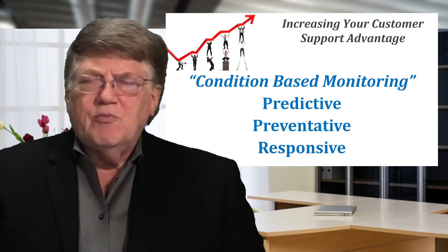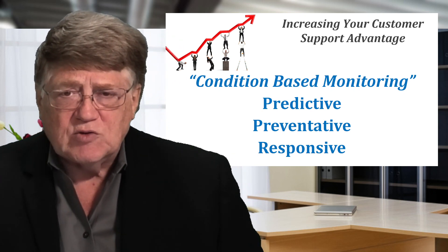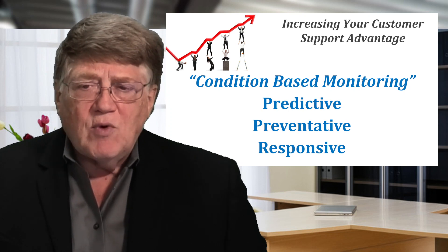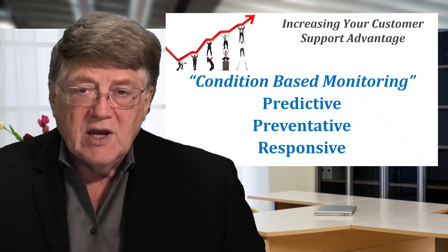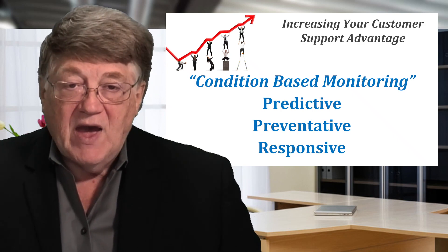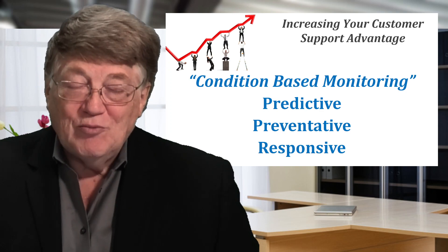What level of service are you providing to your customers and what level of service are you selling to your customers? Today, we need to be talking at the upper levels — more predictive and more condition-based monitoring — if we truly want to gain a competitive advantage. Because if you improve your customer service, you'll tend to improve your sales.